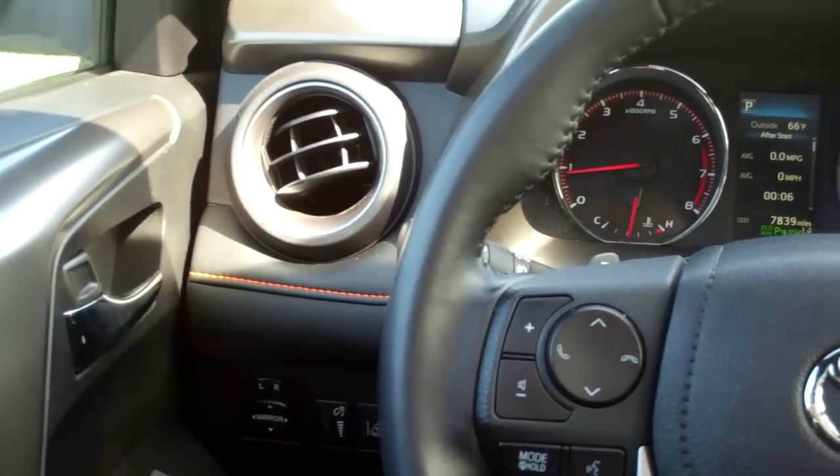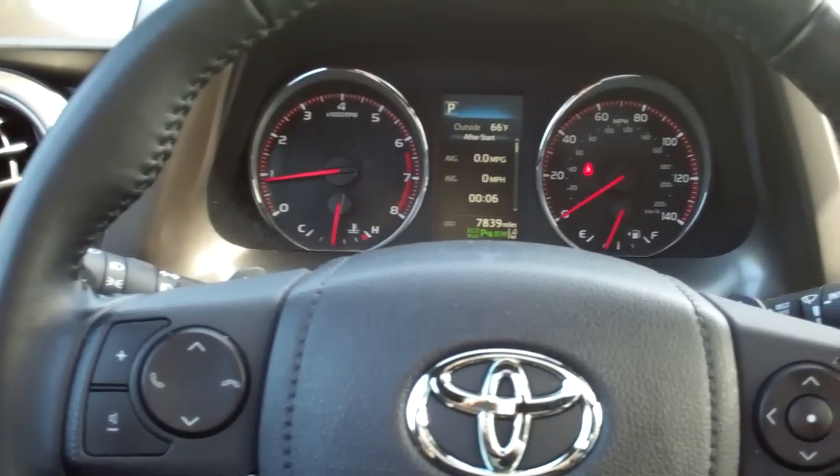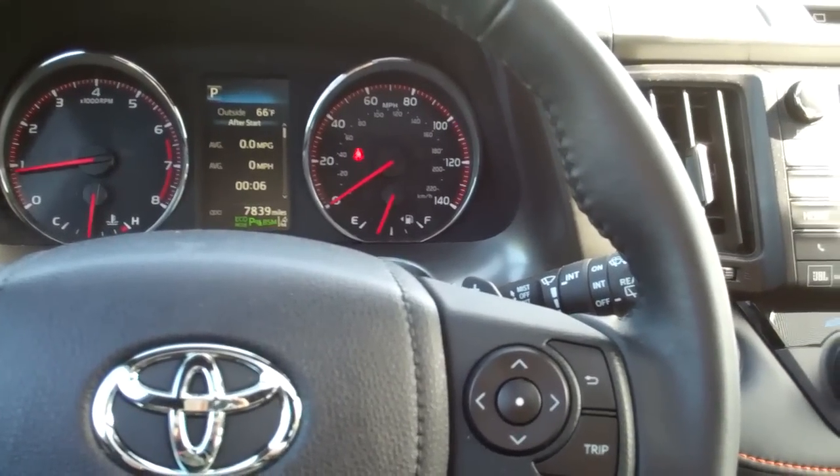Overall, I like the dash layout. Readable gauges, controls easy to operate — you can't ask for more.